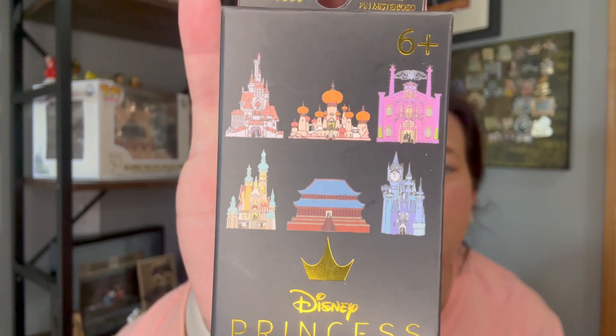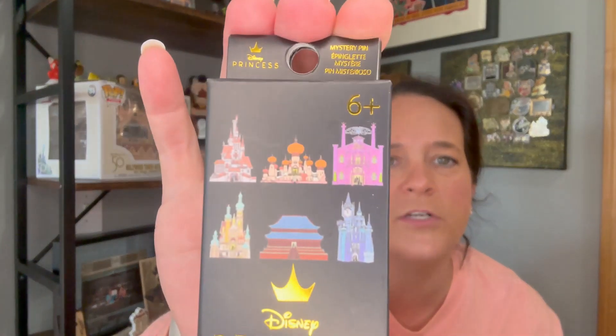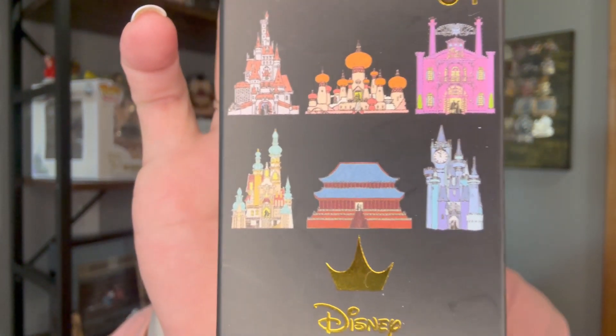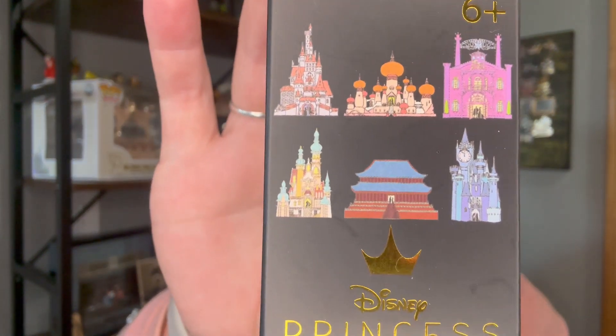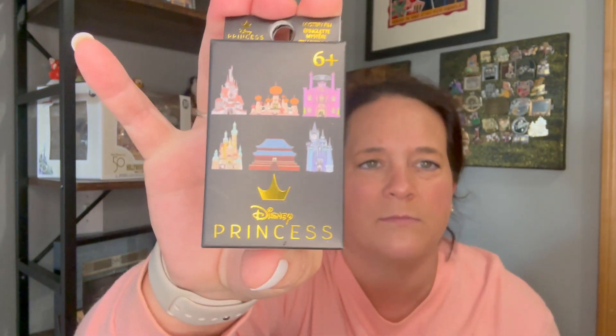Last but not least, we got two boxes of these princess castles. I've seen some other channels open these and they looked really cool. I think that's Beast Castle first, then you have Jasmine, Tiana's Place, Mulan, and Cinderella. There's one I keep looking at — is that Frozen or Tangled? I guess if we get it we'll look closer. Some of these princess castles look the same.